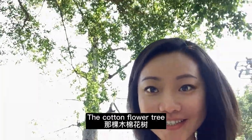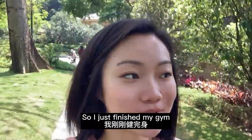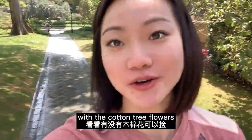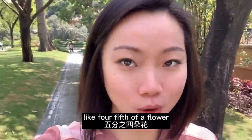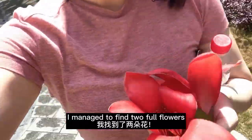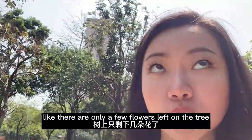This is the cotton flower tree. I just finished my gym and I decided to try my last luck with the cotton tree flowers, because last week I only managed to pick up about four-fifths of a flower. And guess what — I managed to find two full flowers!